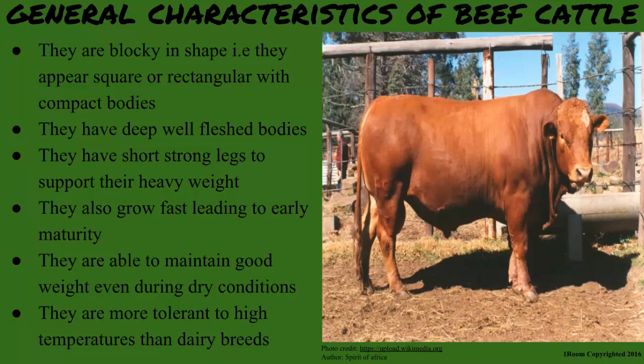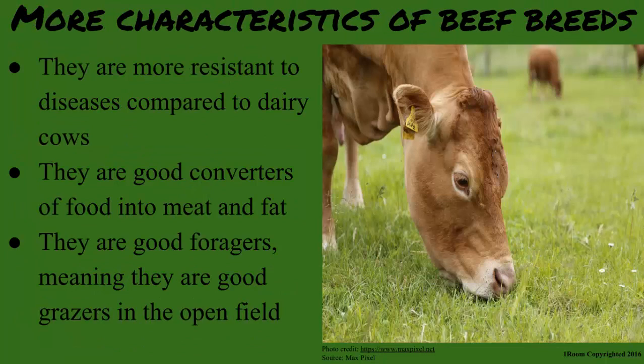They have deep well fleshed bodies and short strong legs to support their heavy weight. They are kept for their flesh after all. They also grow fast leading to early maturity. One advantage they have over the dairy breeds is that they are able to maintain good weight even during dry spells, making them more tolerant to high temperatures and more resistant to diseases. These breeds are good converters of food into meat and fat, and they are good foragers — meaning good grazers in the open field — so a farmer does not need a lot of selective grazing.